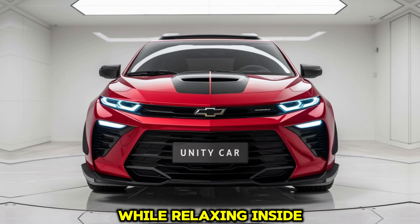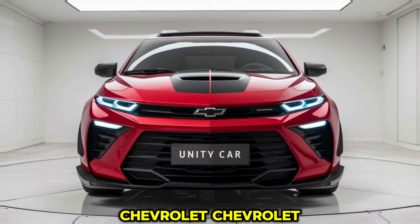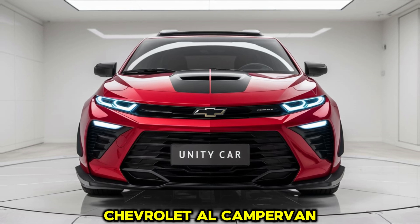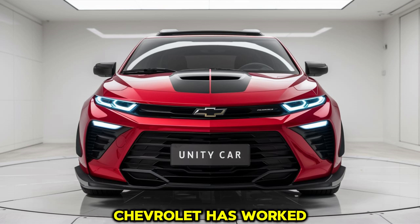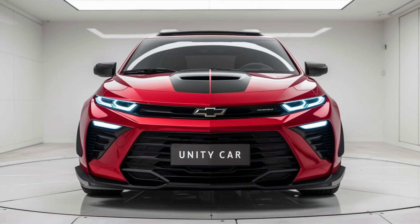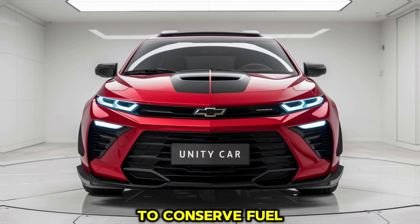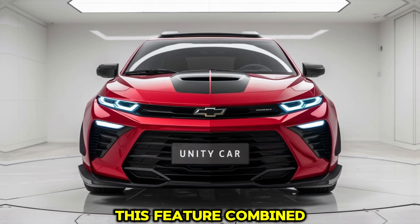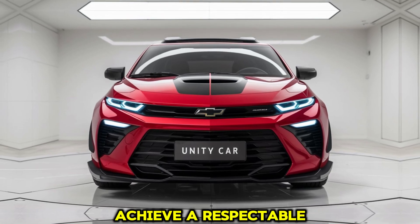Fuel efficiency is another important aspect of the 2025 Chevelle Campervan. While it's not as fuel efficient as smaller vehicles or dedicated campervans, Chevrolet has worked to improve fuel economy compared to traditional muscle cars. The V8 engine is equipped with cylinder deactivation technology, which shuts down half of the engine's cylinders during light driving to conserve fuel. This feature, combined with aerodynamic enhancements to the camper section, helps the Chevelle Campervan achieve a respectable fuel efficiency rating for a vehicle of its size and performance level.